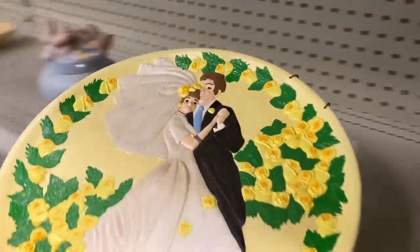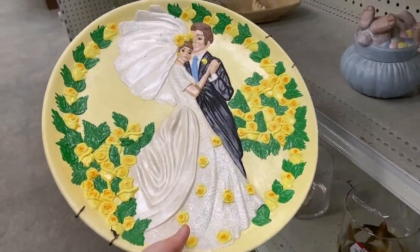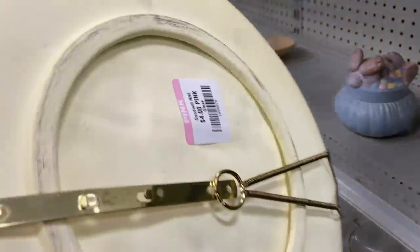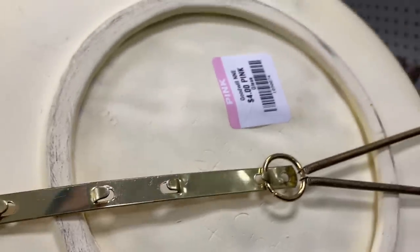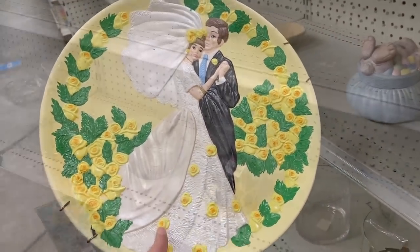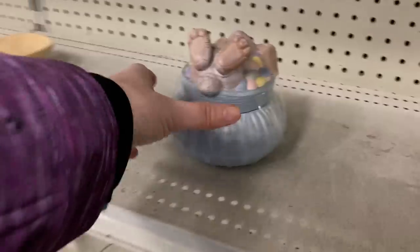I thought this was so adorable. Do you think a bride made this when she was anticipating, soon to be married? So cute — what year would you say they got married? I'm guessing it's from the 70s. Very pretty, I love all the yellow on it.